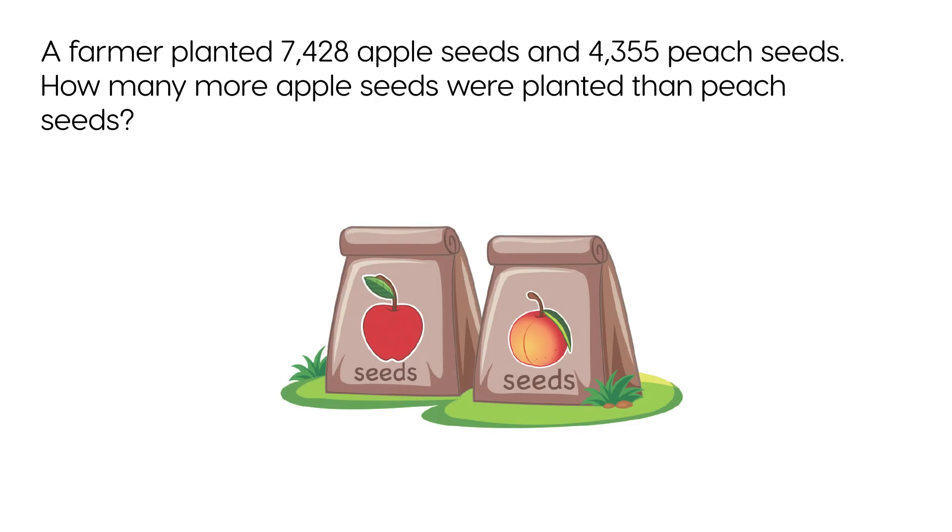A farmer planted 7,428 apple seeds and 4,355 peach seeds. How many more apple seeds were planted than peach seeds?